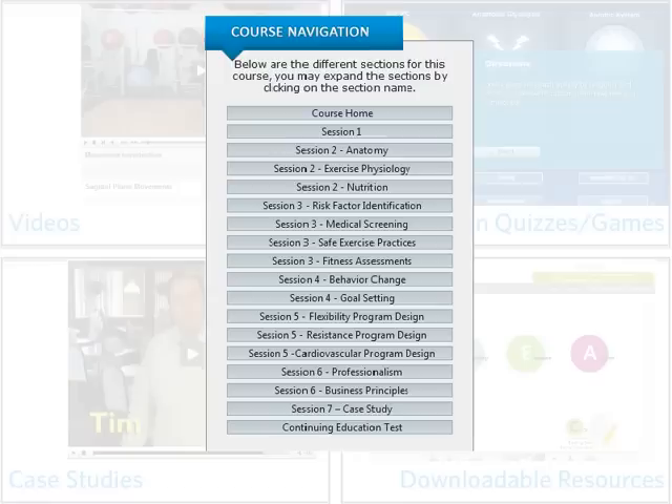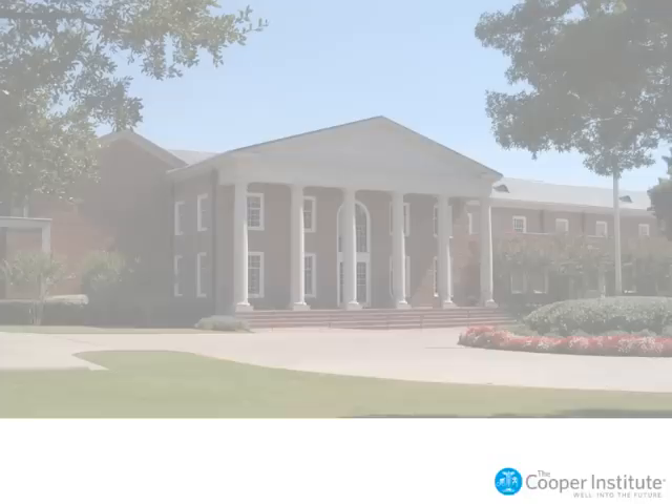At the end of the course, a knowledge test or some other measure of learning will be included so that you can earn a certificate of completion. Continuing education credits and a certificate of completion are available for every Cooper Institute online course.